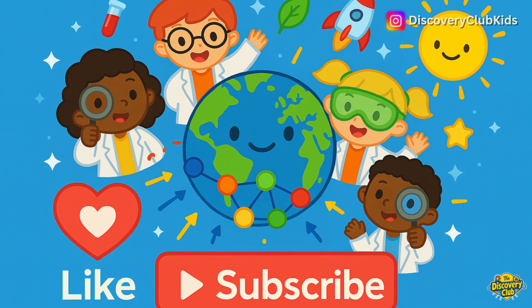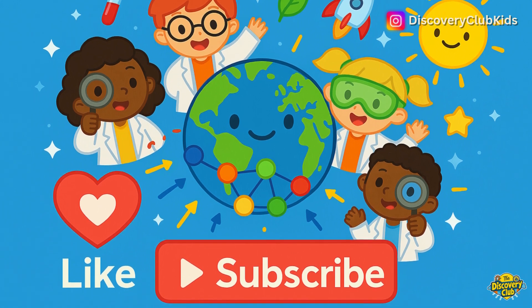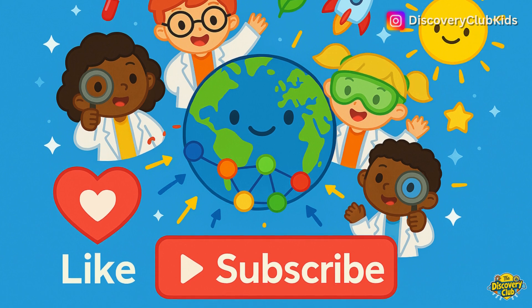If you enjoyed learning with us today, don't forget to like this video and subscribe to the Discovery Club for more fun science adventures.